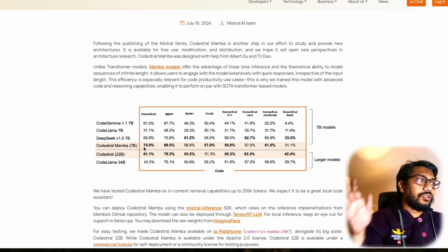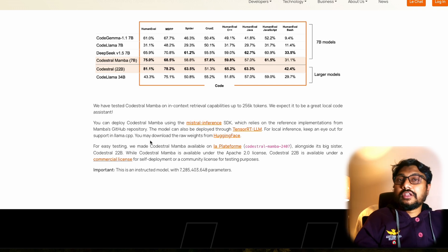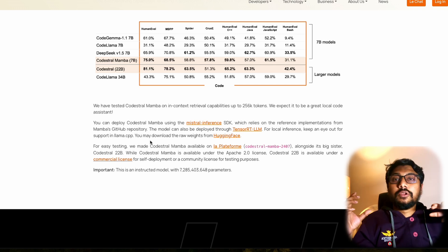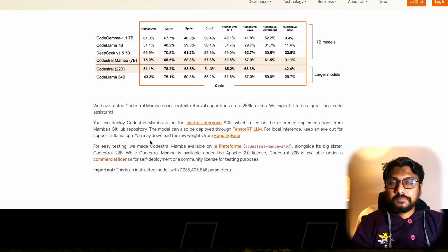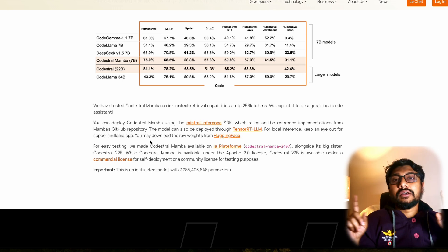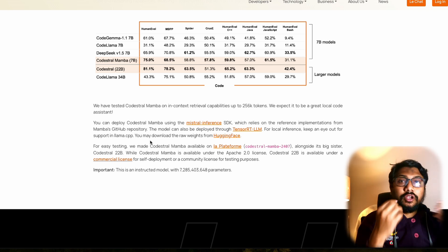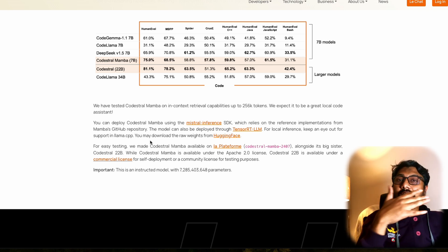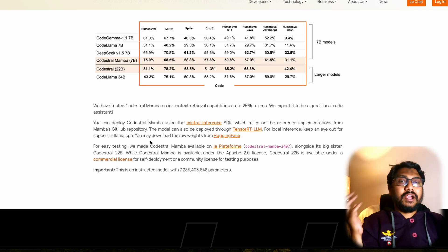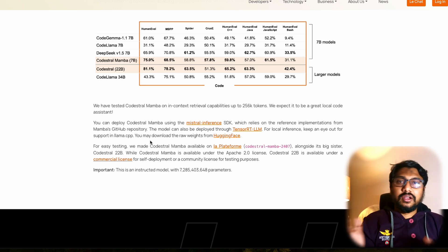CodeStral Mamba is notable not just for benchmarks but primarily for its capability to handle increasing context window sizes without quadratically multiplying memory. The issue with transformers is that attention — while powerful — comes with a memory cost: if you want to expand the context window, you have to increase memory quadratically. That is where people started exploring sub-quadratic memory expansion, where you can linearly expand the context window without quadratically expanding computation. In that family, Mamba has been quite successful and we have seen it again and again on this channel.